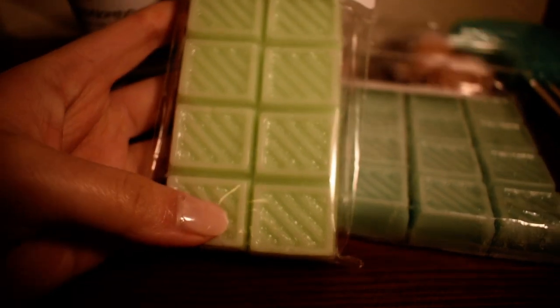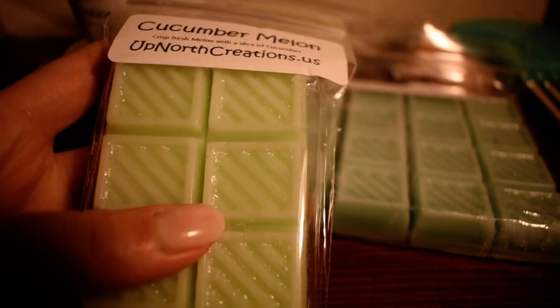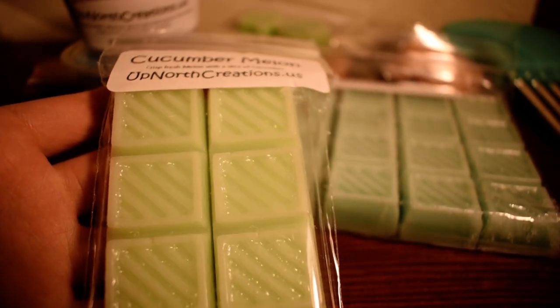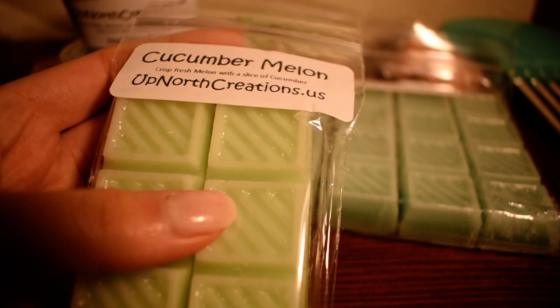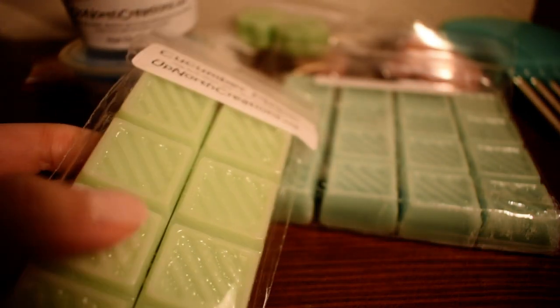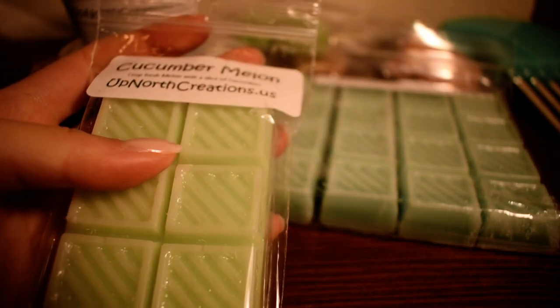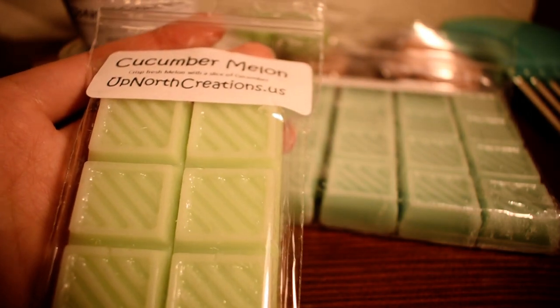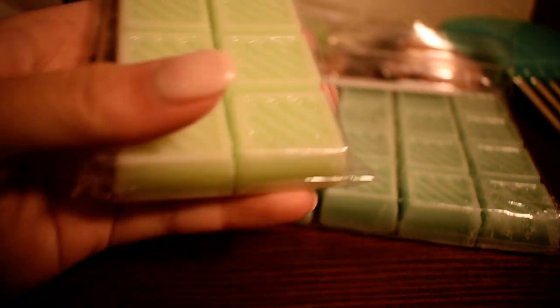The next one I have here is Cucumber Melon, in their two ounce breakaway bars. This is crisp fresh melons with a slice of cucumber. Now this is the Bath and Body Works type — I discovered I really liked this scent, so I wanted to pick up more. And it smells exactly like the Bath and Body Works one. It's fresh, it's cucumber-ish. It's really hard to describe cucumber melon as a scent, but I think most people already know what it smells like, and this is just excellent. I love it.